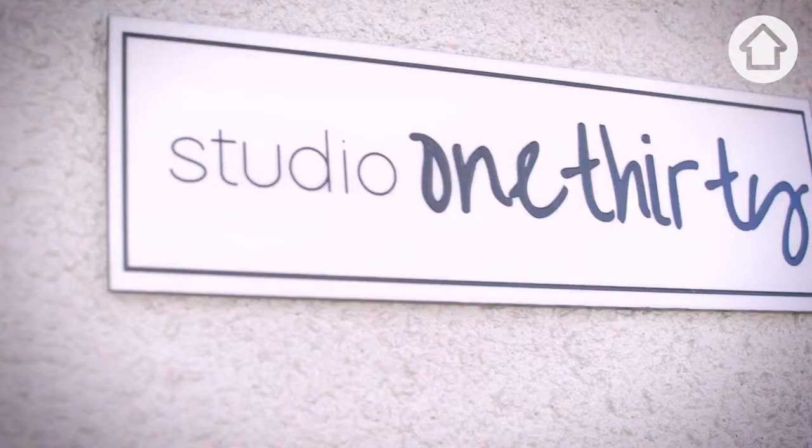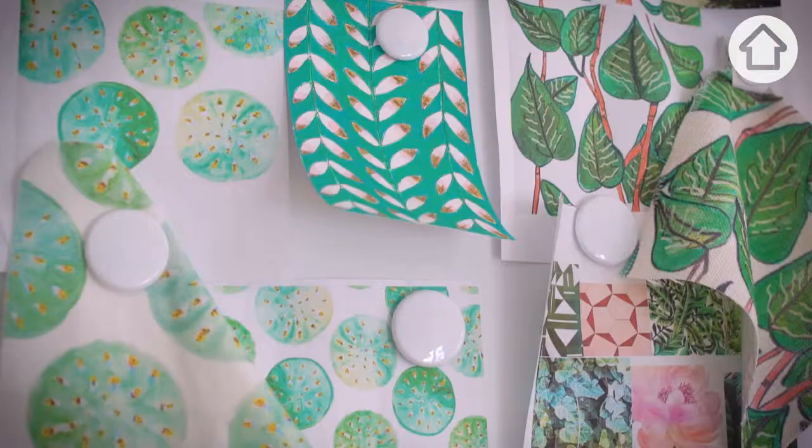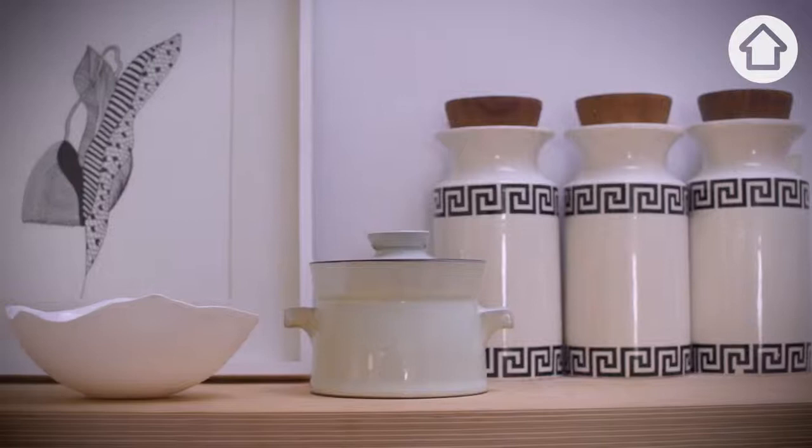My name's Sarah and I'm the creative director of Studio 130, where I design beautiful textiles and furniture that's all designed and made here in Australia. Welcome to my place.